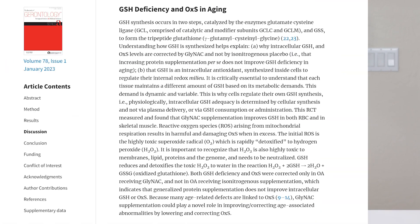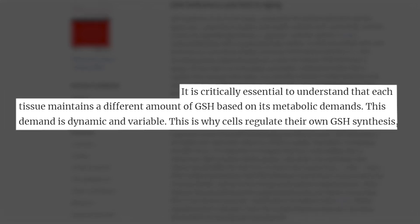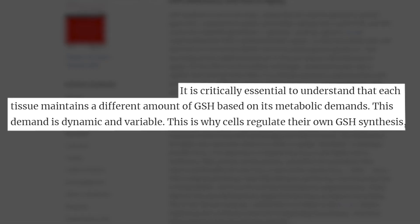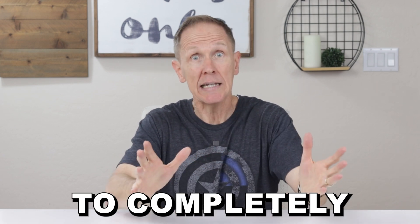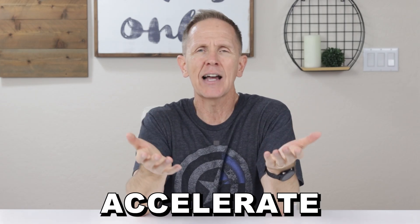The challenge is that each cell needs a different amount of glutathione, and that changes from time to time. A study in the Journal of Gerontology states it's critically essential to understand that each tissue maintains a different amount of GSH — meaning glutathione — based on its metabolic demands. This demand is dynamic and variable, meaning it's changing constantly. This is why cells regulate their own glutathione synthesis. New research shows we actually need a delicate balance of antioxidants and oxidants, so your body has the ability to regulate glutathione levels for that reason. If you bypass that process by taking a form of glutathione absorbed directly by the cell, you can create an unwanted imbalance and actually accelerate aging through something called reductive stress — probably the last thing anyone wants.